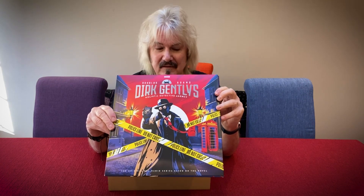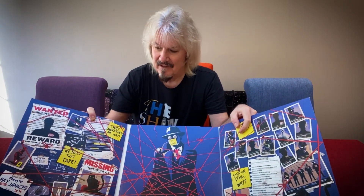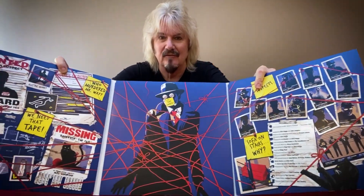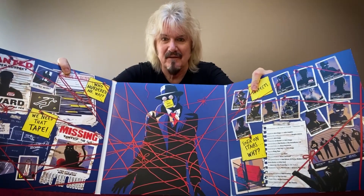Hello! You will recall that the first Dirk Gently vinyl release was a thing of absolute gorgeous beauty. It was a three vinyl album set, with this beautiful triple gatefold sleeve with wonderful art by Tom Fournier at Oink Creative. Just beautifully done — so many little details from Douglas's book and from our version of the book in here.